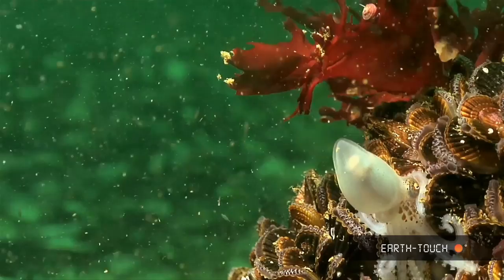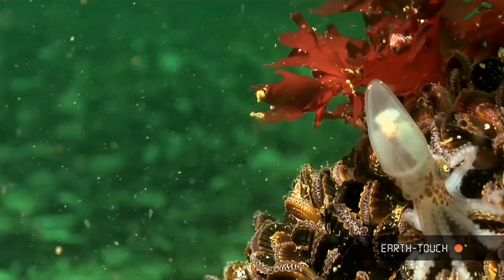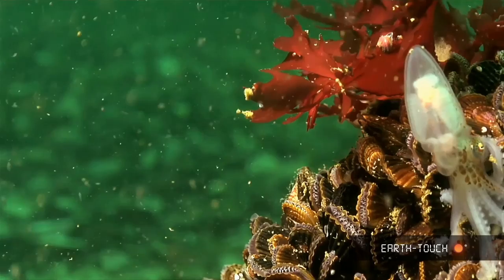Amazing little animals — each animal has three hearts. A heart for each gill which enables it to pump blood through the gills, and then one heart to pump blood throughout the rest of the body.